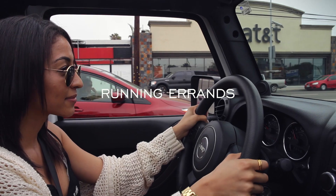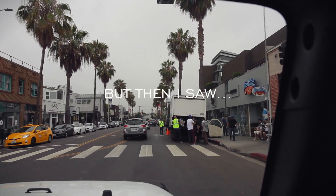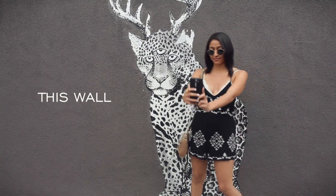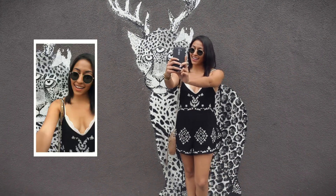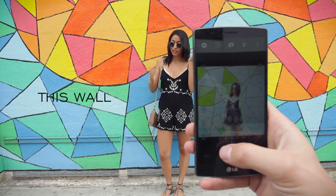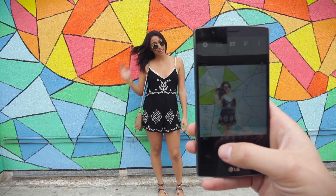Even if I'm running errands and I'm supposed to be getting things done, if I see the perfect place to take a picture then I'm gonna stop — so it's a good thing that the battery life on this phone is amazing. The front-facing camera has eight megapixels and the rear camera is 16 megapixels. It also has an f1.8 lens.